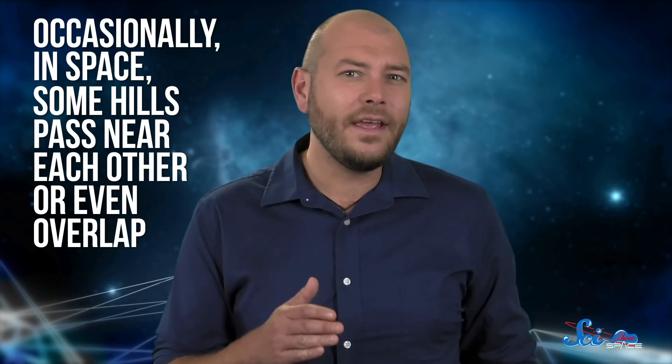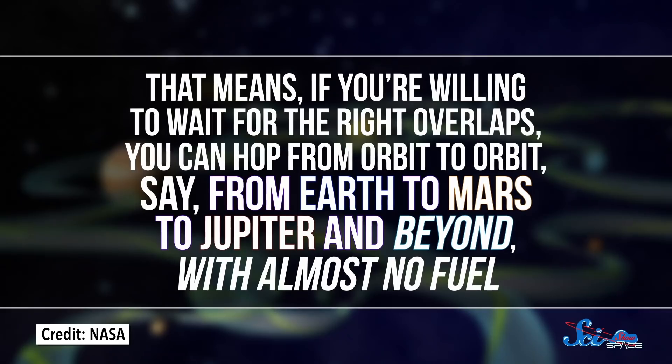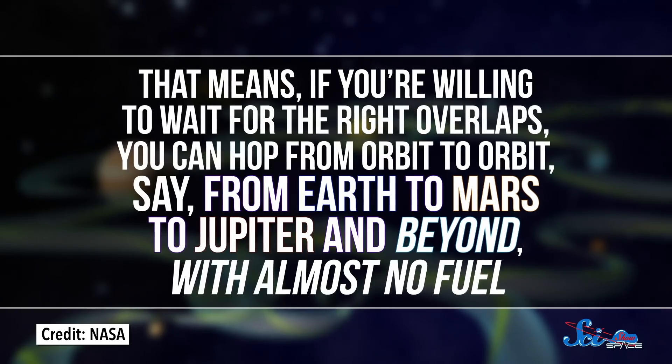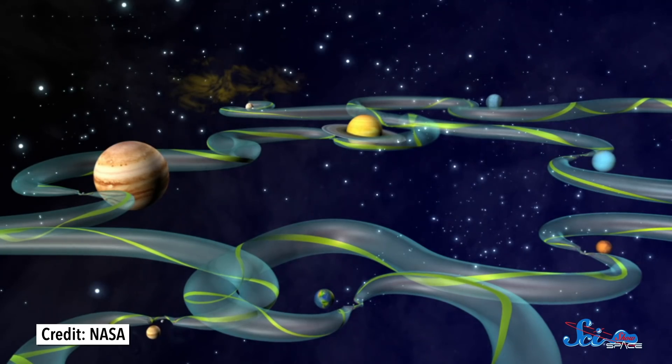The metaphor of hills and valleys helps everyone get a better grip on that abstract idea. Occasionally in space, some hills pass near each other or even overlap, and when they do, space travel can get really efficient. For example, if you're on a gravitational hill that overlaps a valley, you can just roll down into it. Or, if you're on one hilltop that overlaps another, you can just move from summit to summit. When Lagrange points from different orbits get near each other, it takes almost no effort to get from one to the next. So if you're willing to wait for the right overlaps, you can hop from orbit to orbit — say, from Earth to Mars to Jupiter and beyond — with almost no fuel. That's the idea behind the superhighway: it uses this ever-evolving network of Lagrange points to let you travel between orbits practically for free, no fuel required.